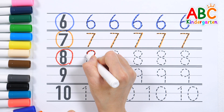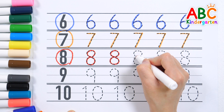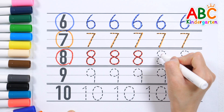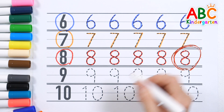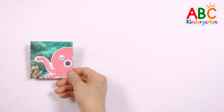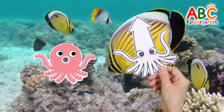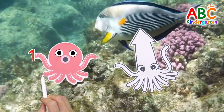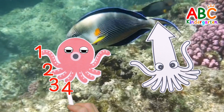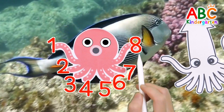Eight. Eight. Very good! What do you see? Octopus and squid. Let's count how many legs octopuses and squids have, one by one: one, two, three, four, five, six, seven, eight. Eight! Very good!